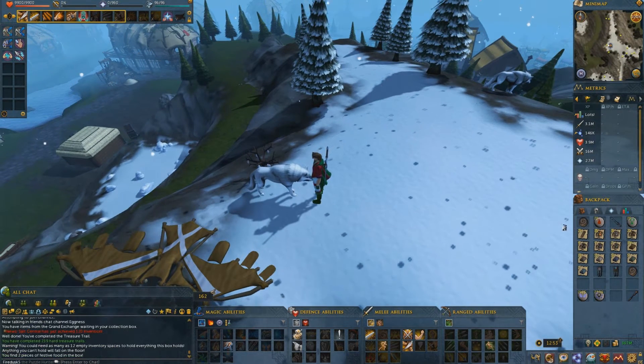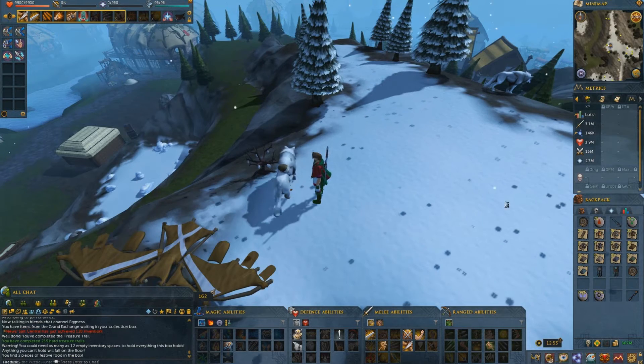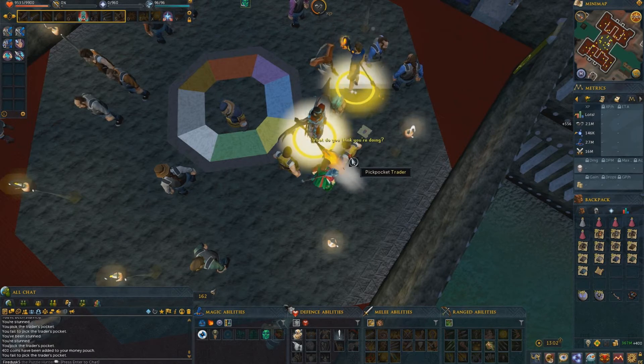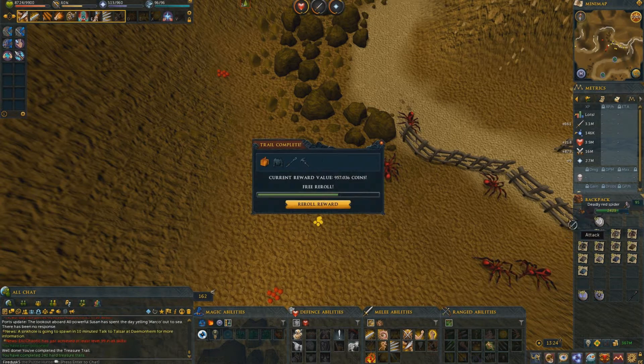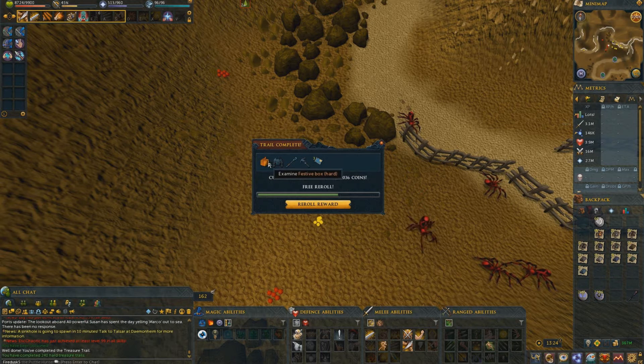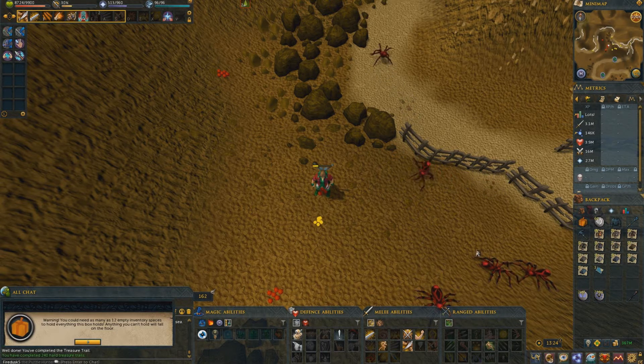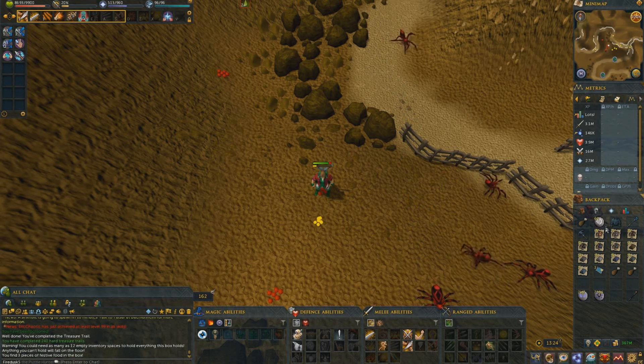And the box has two logs. There's a hard clue which I'll do in about four minutes. The reward is... yeah, I'll keep that — that's a lot of cash. The festive box has turkey drumsticks.